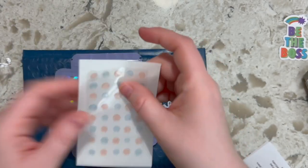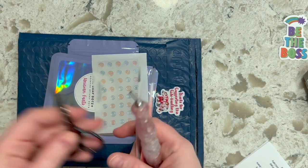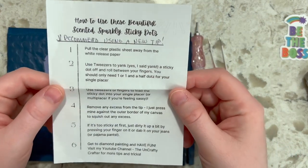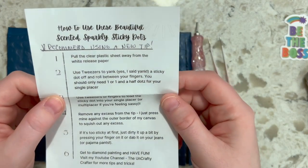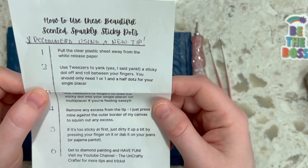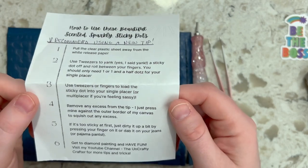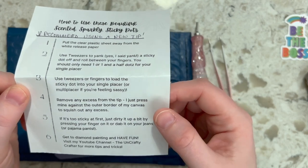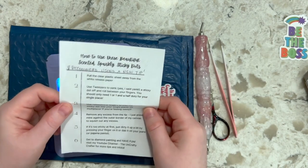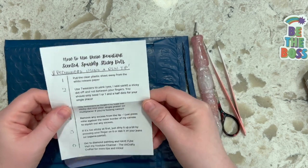Let me grab some tweezers — as always, never fully prepared. I grabbed some tweezers, a diamond painting pen, and some scissors. She also included an instruction manual: 'How to use them — recommend using a new tip. Pull the clear plastic sheet away from the white release paper. Use tweezers to pull a sticky dot off and roll it between your fingers. You should only need one or one and a half dots for your single placer.'